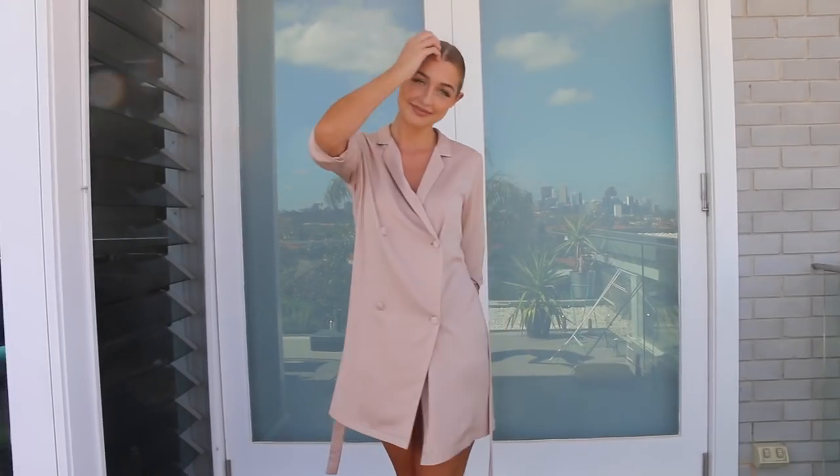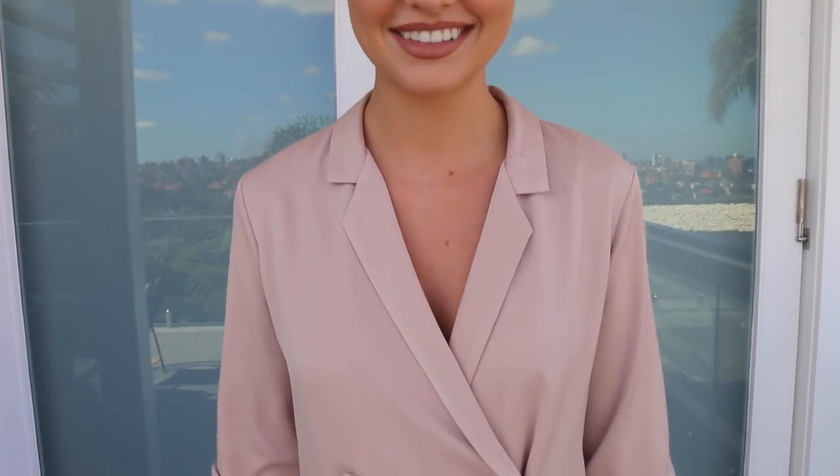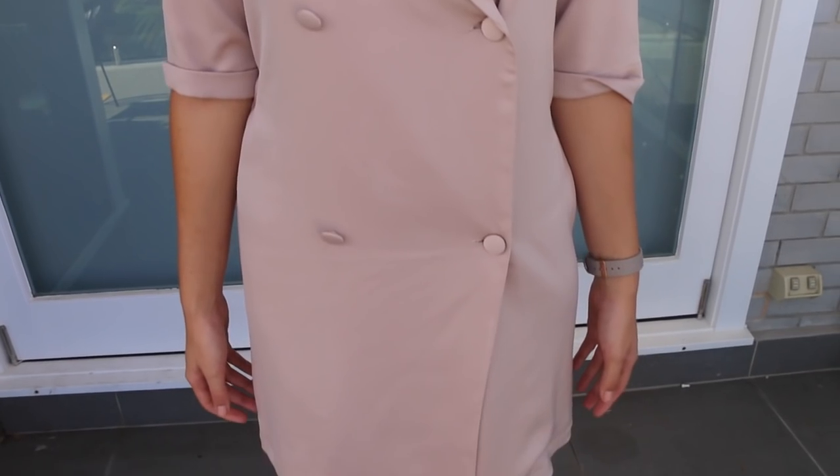I'm gonna start off with the little pink blazer dress. It's a nice neutral color — not too bright, not too out there. If you don't like wearing color, baby pink is perfect because it's quite neutral, almost like a beige to me. The reason I love this dress is it's quite versatile: you can wear it dressy, slick your hair back like I did, wear it with nude heels, or alternatively just chuck on some white sneakers and make it really casual.